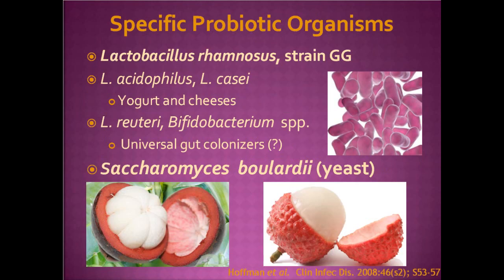Some specific probiotic organisms: the most famous is Lactobacillus rhamnosus strain GG — genus, species, and strain. Strain GG comes from Golden and Gorbach, the original physicians who isolated it and submitted it to the ATCC. They focused on Lactobacillus rhamnosus because it is resistant not only to stomach acid but also to bile salts, so it actually survives all our defense mechanisms and gets into the gut. Two other commonly used probiotics are Lactobacillus acidophilus and L. casei, involved in making yogurt and cheeses — we ingest them regularly if we eat yogurt or hard cheeses like cheddar.